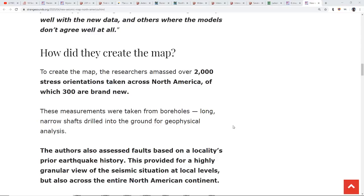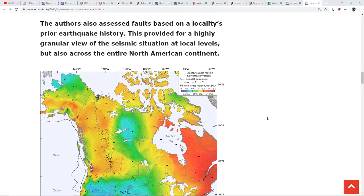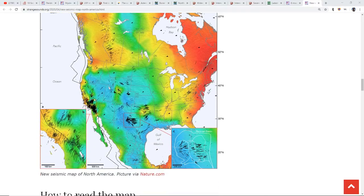To create the map the researchers amassed over 2,000 stress orientations taken across North America, of which 300 are brand new. These measurements were taken from boreholes — long narrow shafts drilled into the ground for geophysical analysis. And when we see the stressors over here in Southern California I don't think that surprises anybody to see all the black lines, which are where you have the greatest maximal stresses going on.